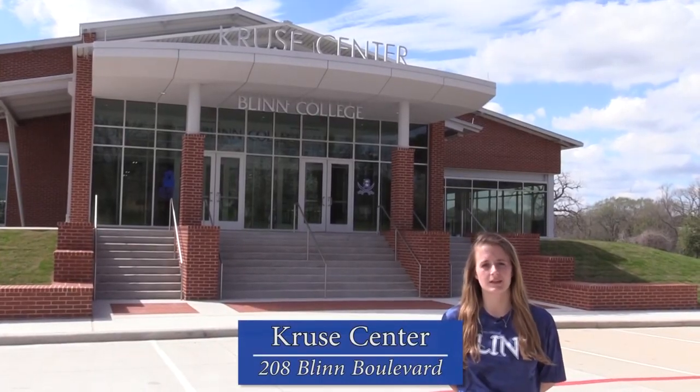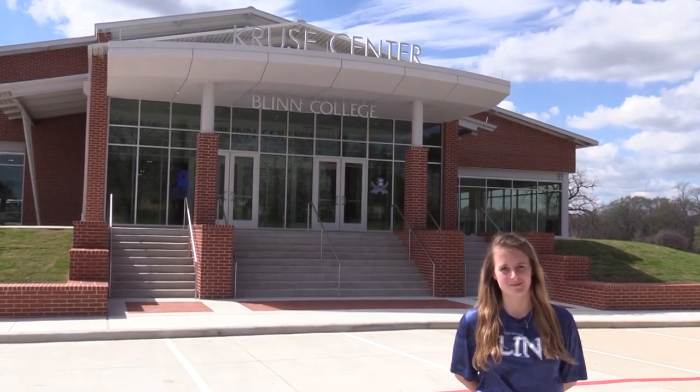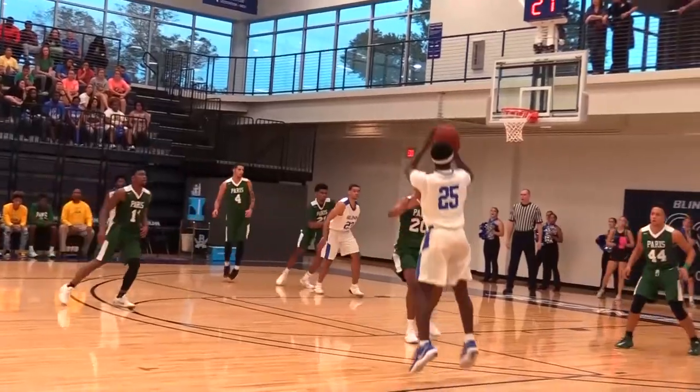Feeling restless from sitting in class all day? Come by the Cruzy Center to indulge in all your favorite recreational activities. Try out the weight room or indoor walking track, or catch a game at the event arena.